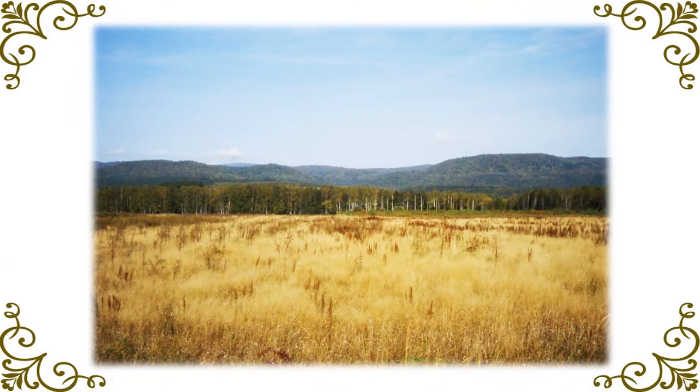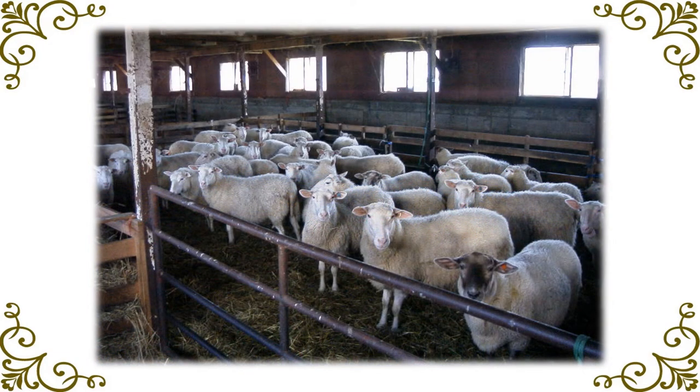This lodge overlooks a pasture surrounded by white birches. Incidentally, this Matsuyama Farm raises more than 100 sheep. The link to the website is in the summary section, so please take a look if you are interested.